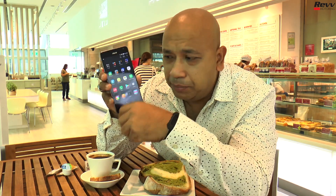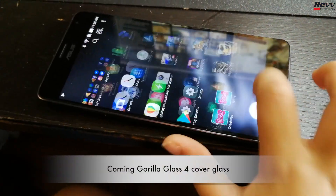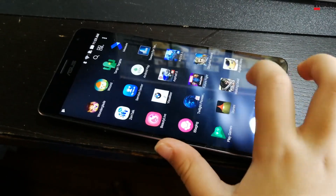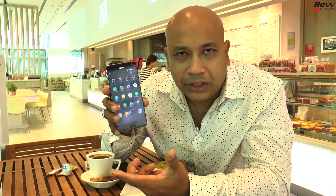In terms of materials the phone is made of, one very important thing is the Corning Gorilla Glass which covers effectively all of the screen. It gives you some of the best protection out there in case you drop your phone — for someone like me who's quite clumsy, that's really reassuring.